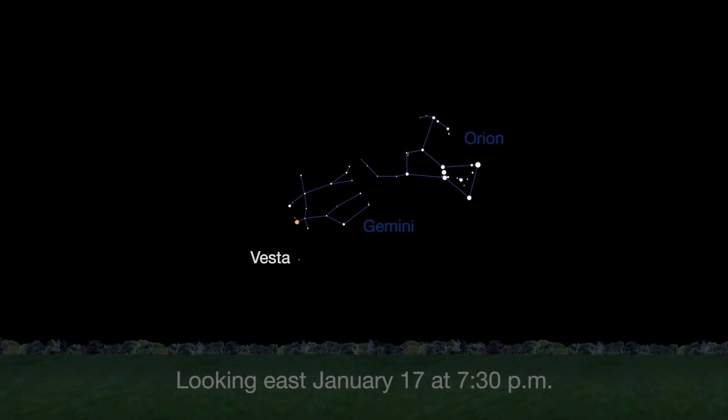Vesta, the brightest of all the asteroids, is visible all month long, reaching opposition and its peak of brightness on January 17th.